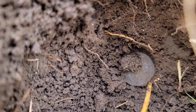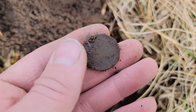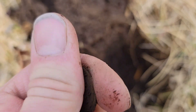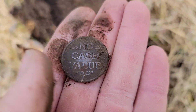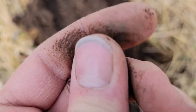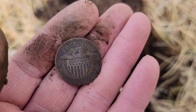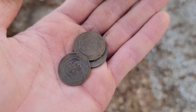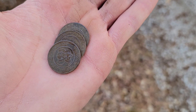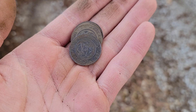I thought that was going to be a clad quarter down there, but that's not a quarter design — I'm thinking a token, hopefully an old one. No cash value, so it's modern. Says 'Freedom' on it — cool design though. And then I think we've got karma for all the silver this morning — I just got the chuck times three.